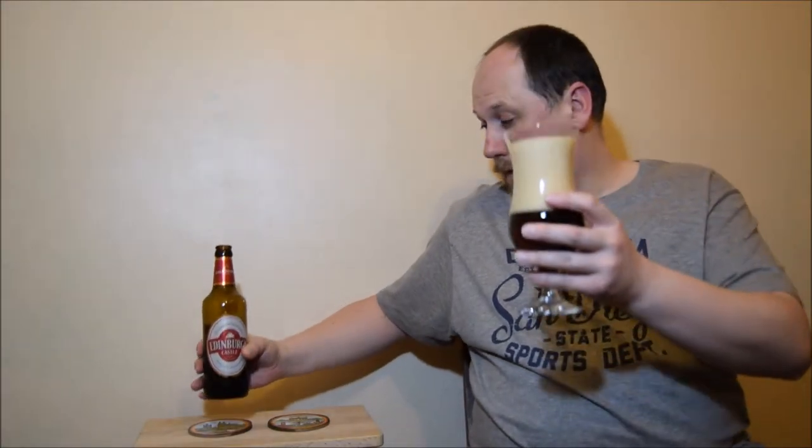Nicely carbonated, as you can see. Deep amber colour. Nice small bubbles.